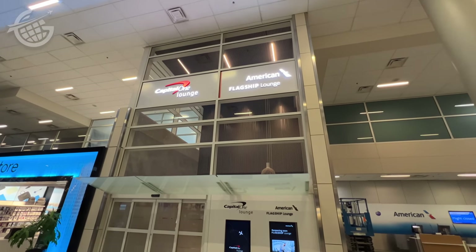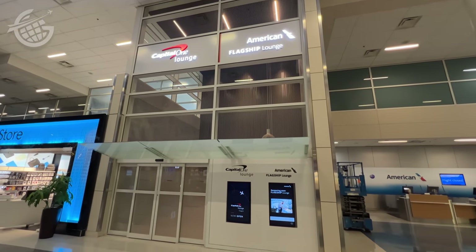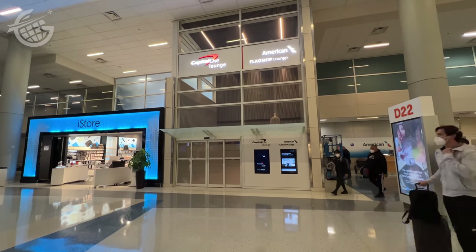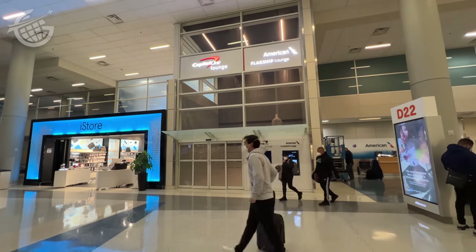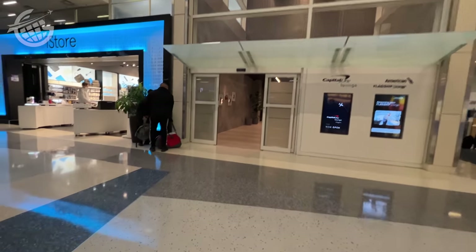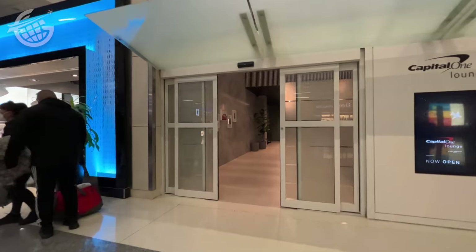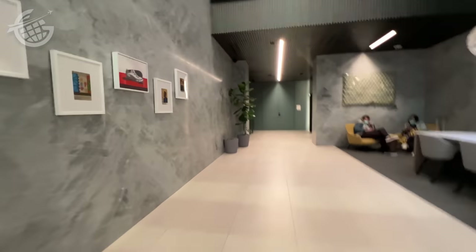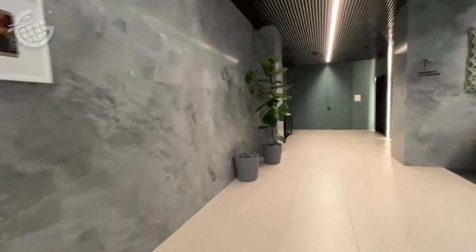Airport lounges occupy some of the hottest real estate inside terminals these days. Airlines use them to lure premium flyers, and credit card companies use them to sweeten their own offerings. Capital One recently got into the game with the launch of this lounge in Terminal D, near gate D22 at DFW. It coincided with the introduction of a new premium credit card.